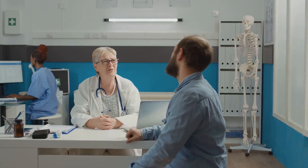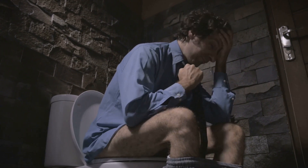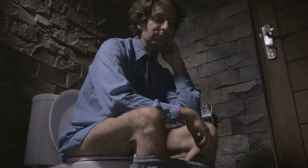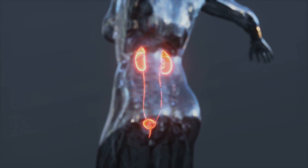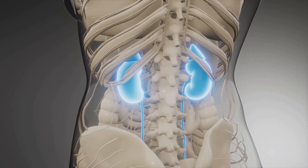Now that we know what an enlarged prostate is, let's delve into its signs and symptoms. One cannot ignore the signs of an enlarged prostate. Let's start with slow urine flow. This isn't just an inconvenience — it's a telltale sign that your prostate might be enlarged. The prostate gland surrounds the urethra, and when it enlarges, it squeezes the urethra, slowing down the flow of urine.